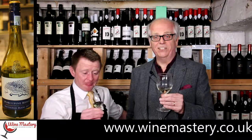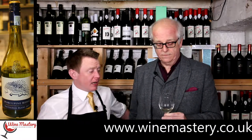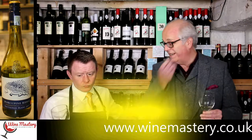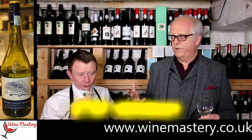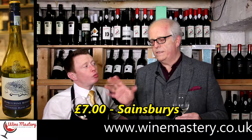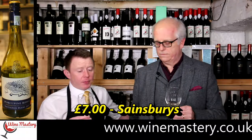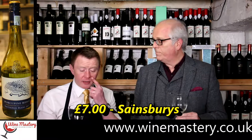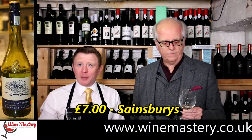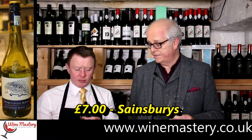Chin chin! So, price-wise — I don't know the price. I recognize the label from Sainsbury's, but I'm going to say somewhere between £6.50 and £7.50 — I'll say £7.50. I wouldn't disagree; I'd perhaps go to the next bracket and say £7.50 to £8.50. Being a supermarket wine it probably is cheaper, but I'm sticking with £7.50 to £8.50.